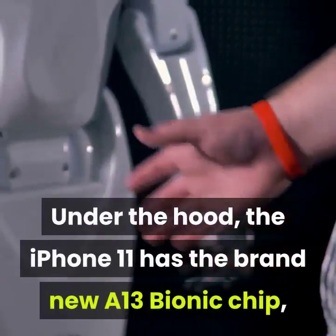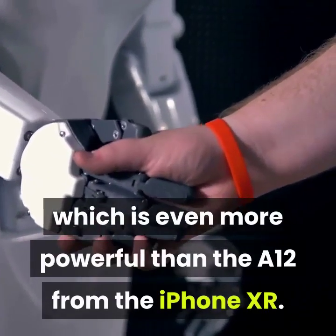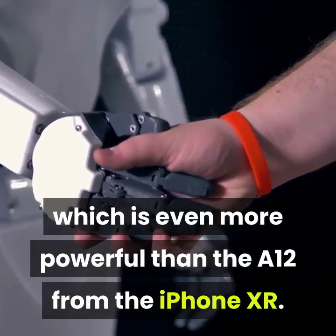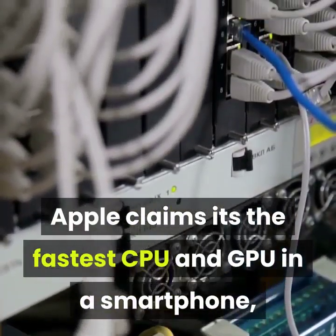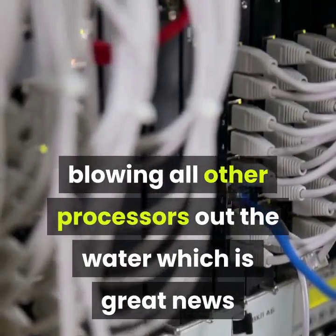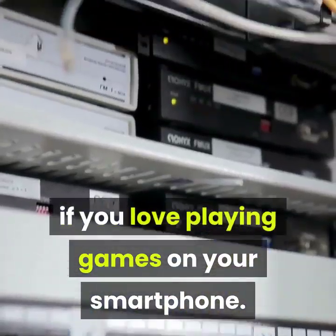Under the hood, the iPhone 11 has the brand-new A13 Bionic chip, which is even more powerful than the A12 from the iPhone XR. Apple claims it's the fastest CPU and GPU in a smartphone, blowing all other processors out of the water, which is great news if you love playing games on your smartphone.